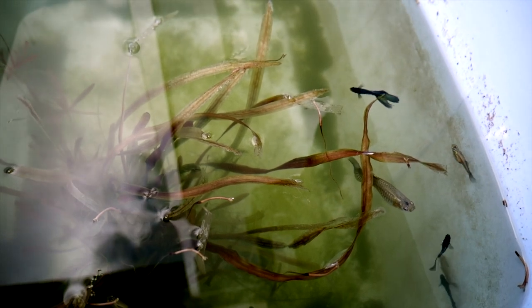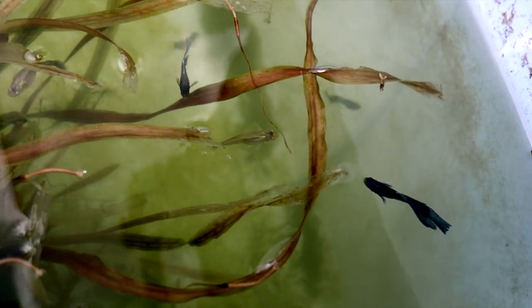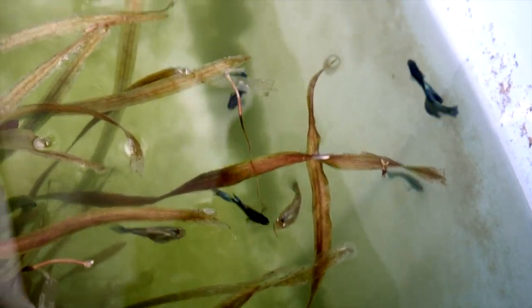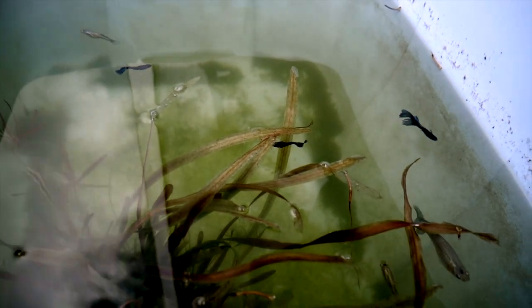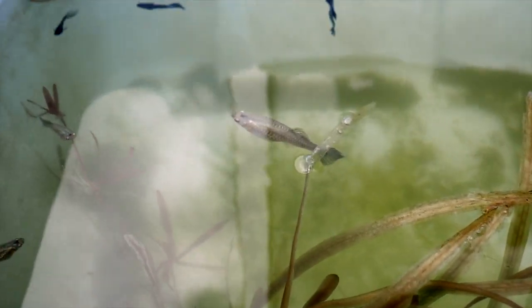And what would a video be without some guppies? I really like this strain - this is a green blue Moscow strain. That male is really pretty, if not for the ripped fins unfortunately. But I just pulled a large batch of fry out of this tub, so in several months you'll see the result of that hopefully.